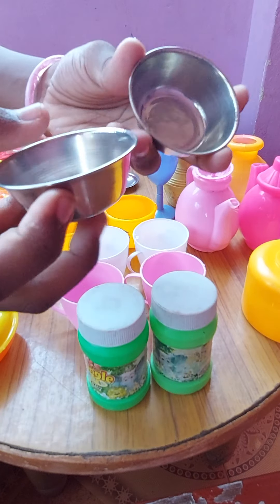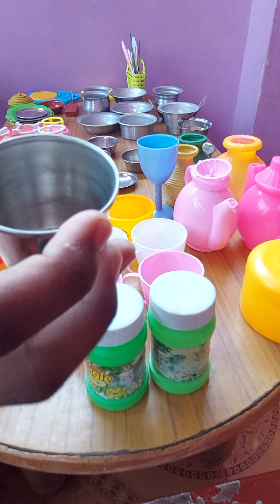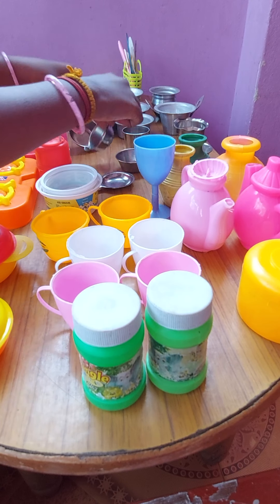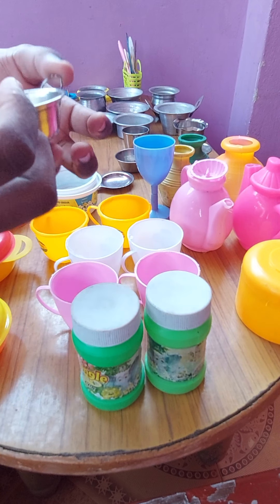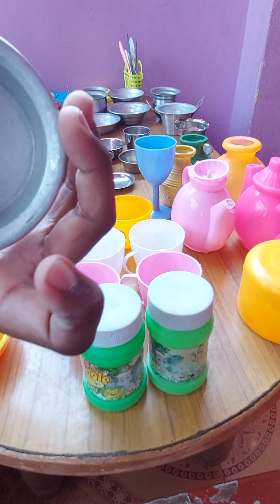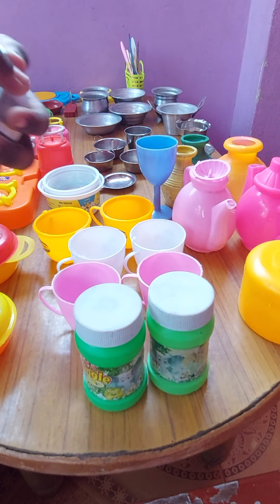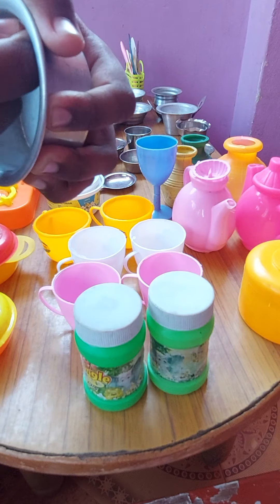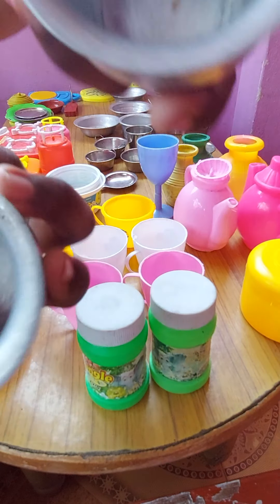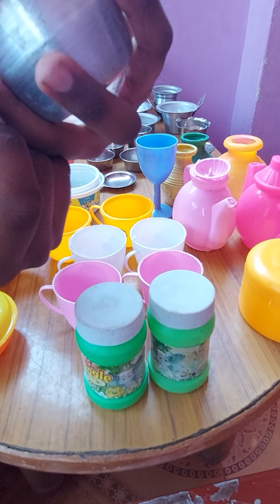And two bowls. And a tumbler cup. Two mini pans. And another pan — we can cook biryani with this one. This one we can do rice.